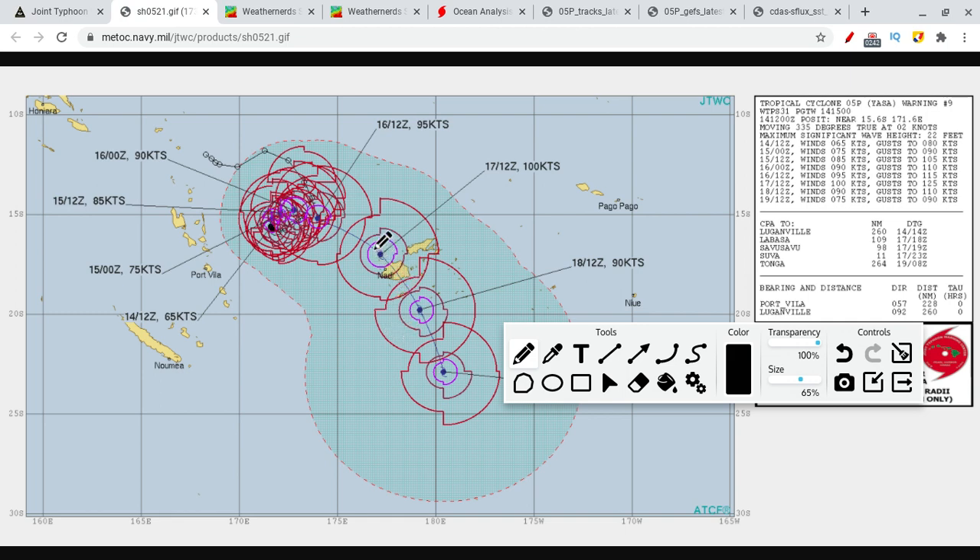The bad thing is that the center of the storm itself is going to be going right over the main city, Nadi. That is some pretty bad news, because we're going to be seeing the worst of the storm affecting the entirety of this island.